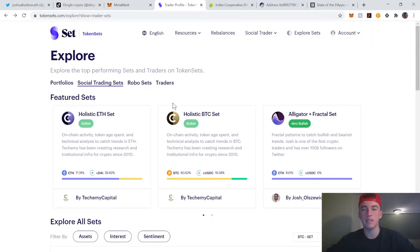So let's jump right into it. Token Sets basically allows tokenized indexes and trading strategies.